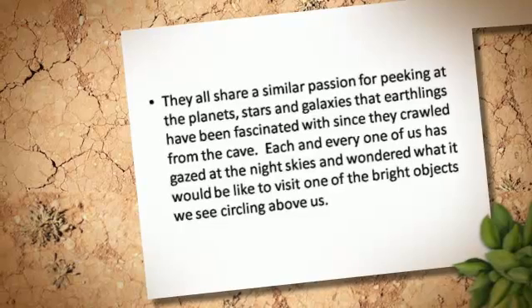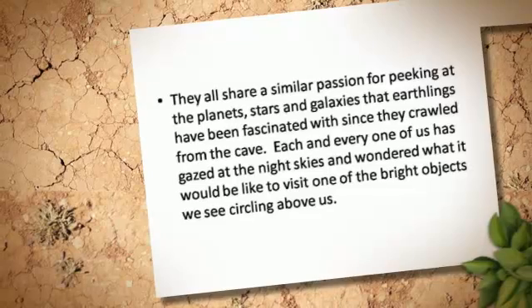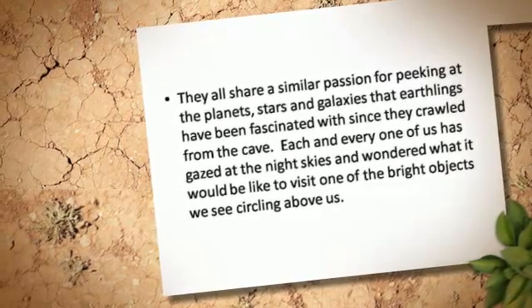Each and every one of us has gazed at the night skies and wondered what it would be like to visit one of the bright objects we see circling above us.